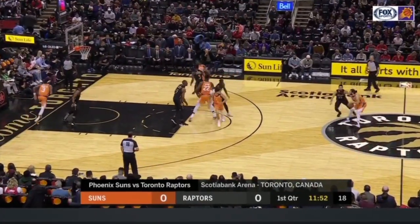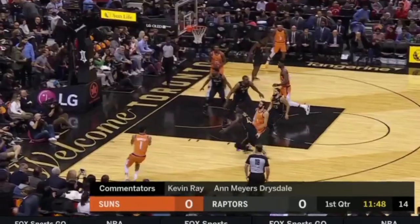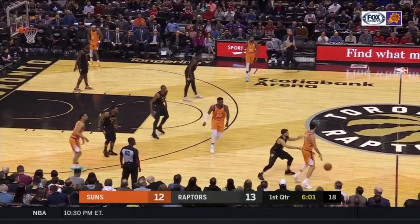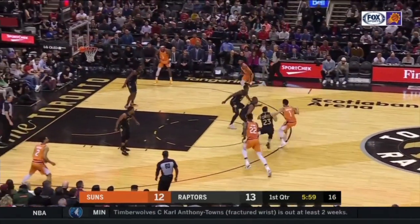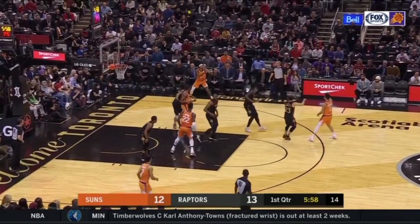Taking away rim finishes and getting out to shooters is an extremely difficult task and speaks further to the quality of personnel and principles on the Raptors. Toronto is second in the league in contesting three-pointers at 28 contests per game, meaning that they're flying at shooters, getting in the air and into their vision.